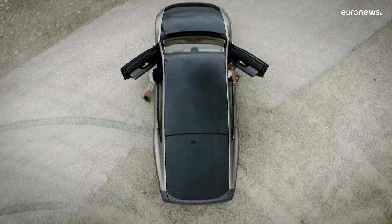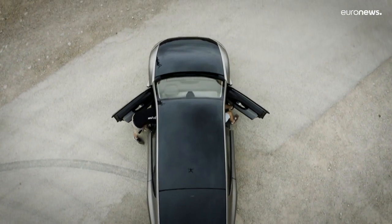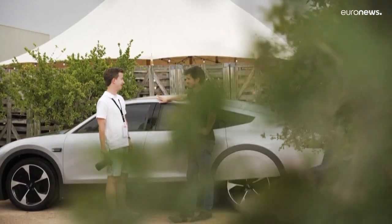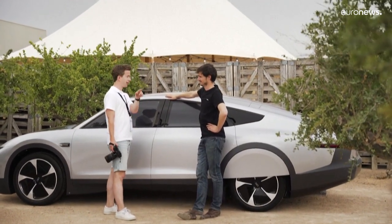The Dutch start-up Lightyear has succeeded in developing a solar-powered car, using five square meters of solar panels on the roof and bonnet. Employing space-age aerodynamic sleekness, it can cover 70 kilometers, if the weather is good that is. But it's not yet commercially viable.